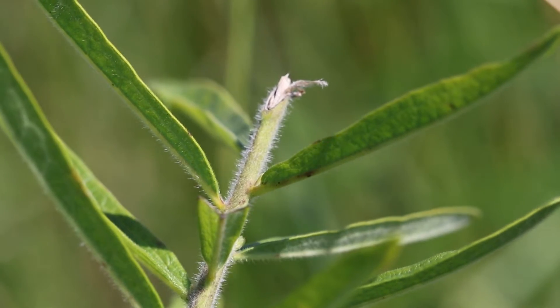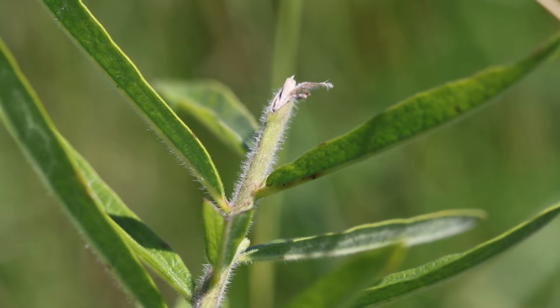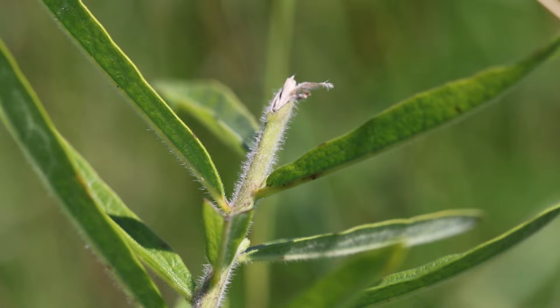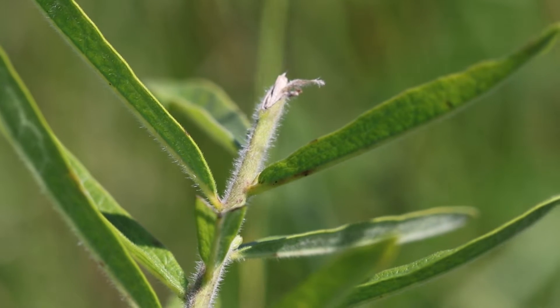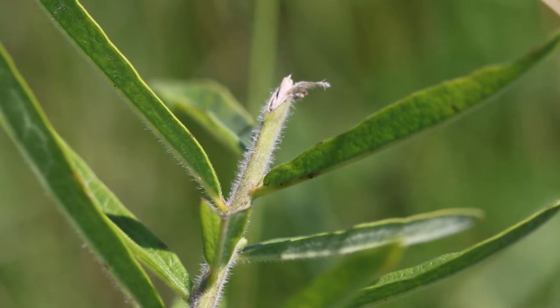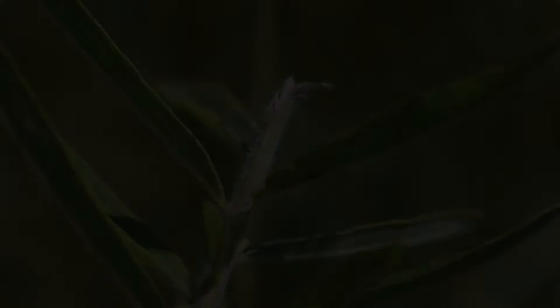So do deer eat milkweed? Well, my initial thought was probably not. But as you can see here, this is one of the butterfly weeds — probably a dozen that are very similar to this in this general area — where they basically just nip the bloom off the top and then don't seem to touch the rest of the plant. So common milkweed may vary in several regards.